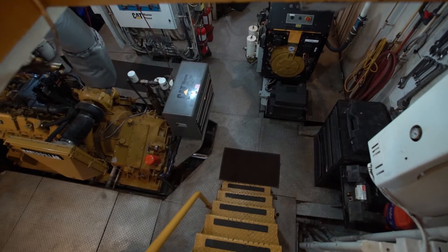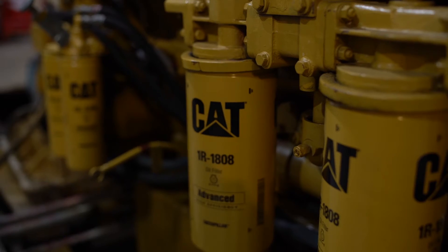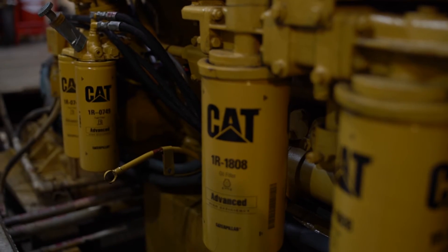Having Caterpillar as a partner on the last eight expeditions and having their dealer network supporting us worldwide, integrating that with super dependable, reliable equipment that allows you to cross the planet and deliver for scientists and communities, is really what makes CAT the ultimate partner for global exploration.